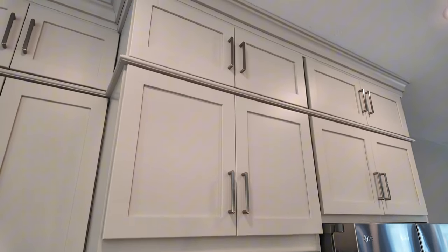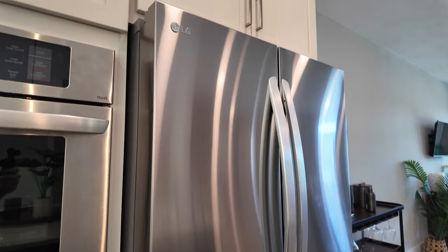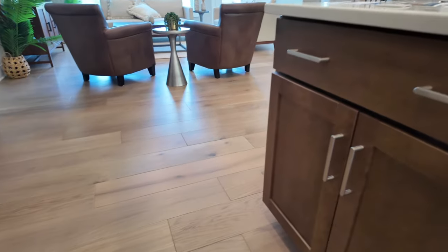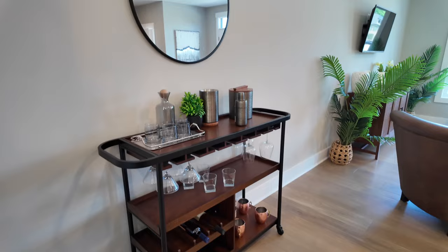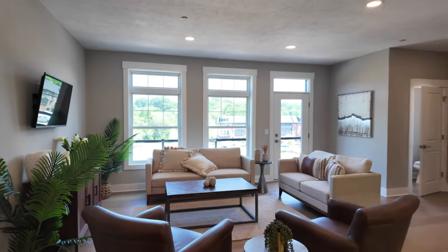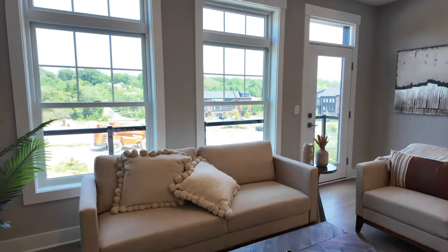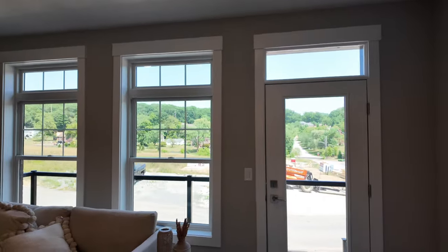Double ovens — all LG appliances. Cabinets go all the way up to the nine-foot ceilings. LG refrigerator and a Sharp microwave. Really gorgeous wide-plank flooring throughout. The spec home has a little bar area in the living space. Despite being only 2,615 square feet, it feels a lot bigger — I've been in 3,000 square foot homes that felt smaller. There's a little balcony out front.